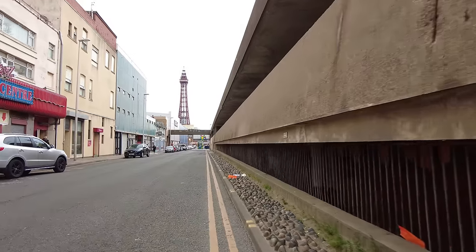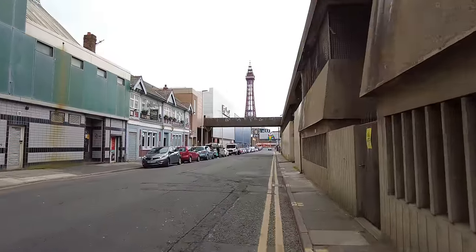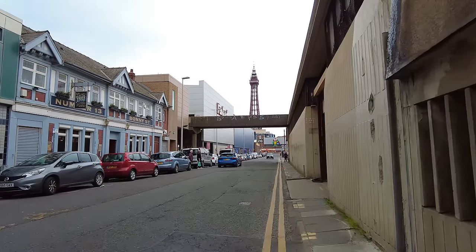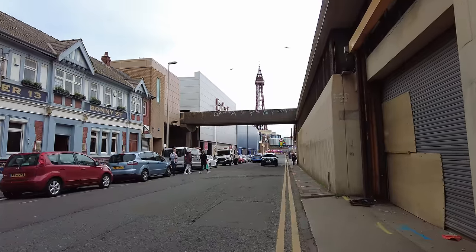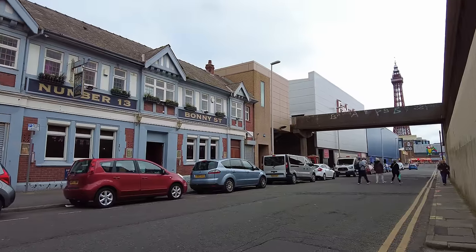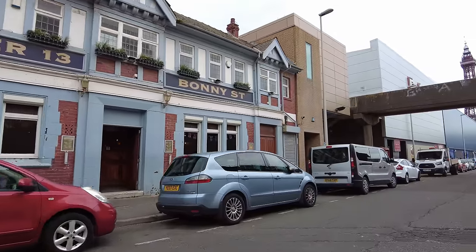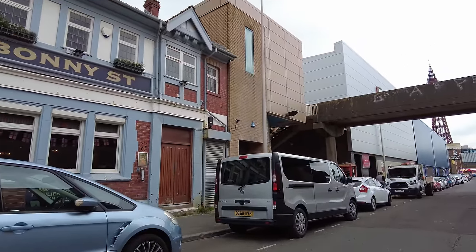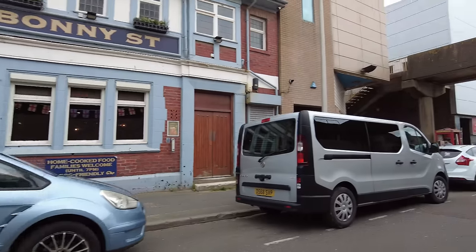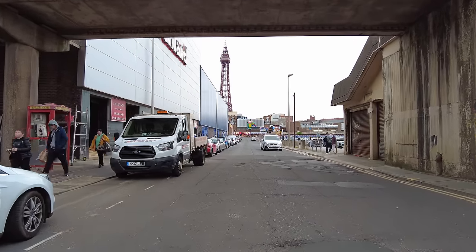Heading down Bonnie Street now to show you the other side. I think they're going to have to close off this bridge as well, because this bridge goes over Bonnie Street and connects with the promenade — that's another way in to the police station. By the way, that's the Number 13 Bonnie Street — a dog-friendly pub, so if you want a dog-friendly pub in Blackpool, come here. Let's carry on — it's pretty quiet in Blackpool today.